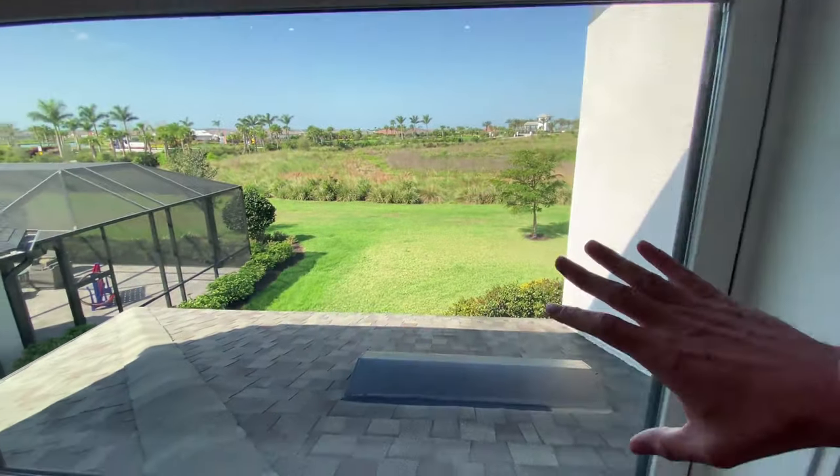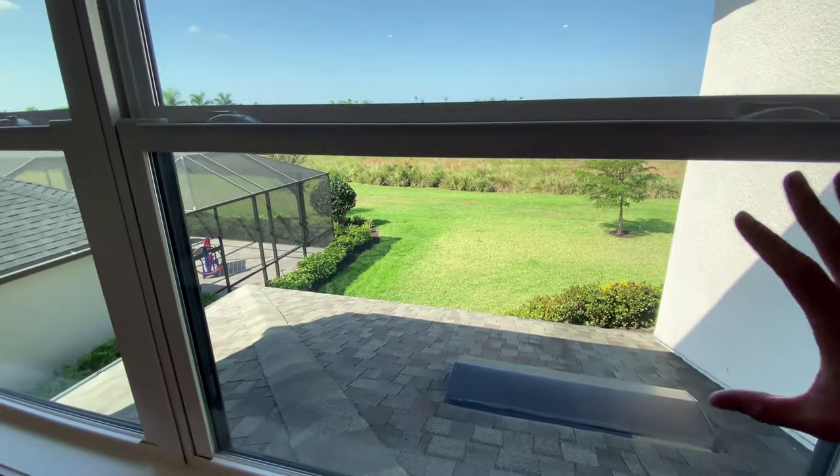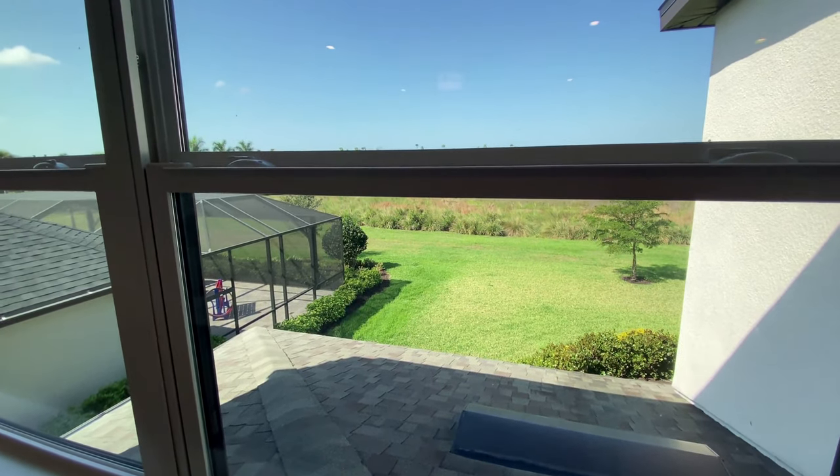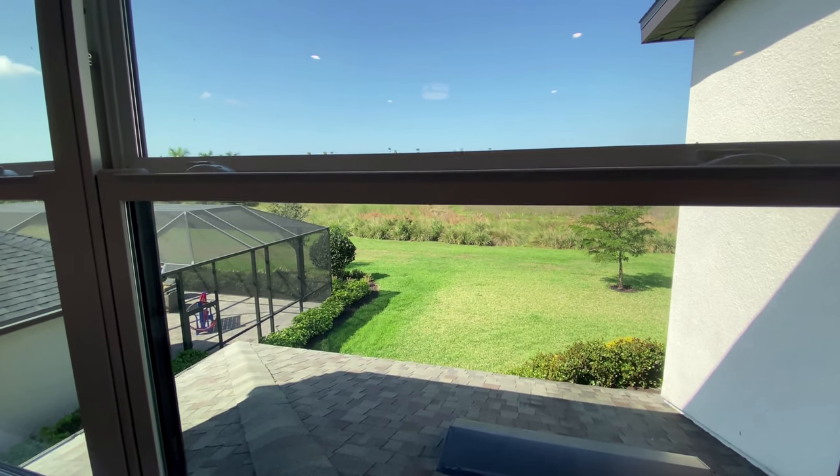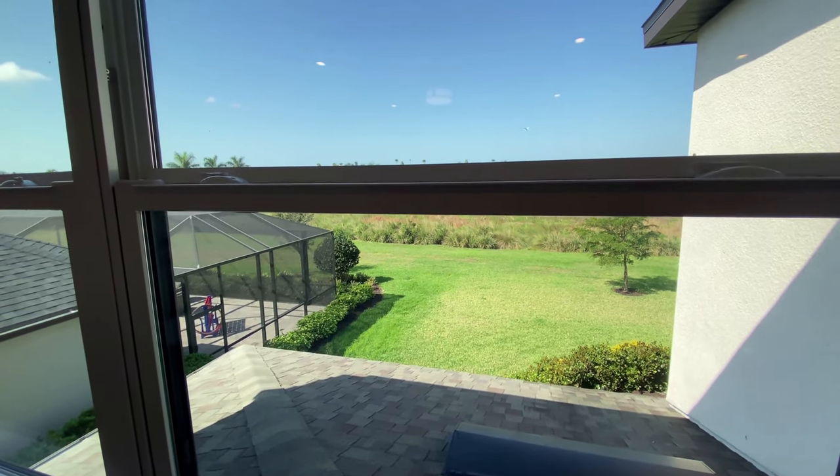This area right here can be extended out if you go for the addition for the second master bedroom, so that's what will bring you to over 3,000 square feet.